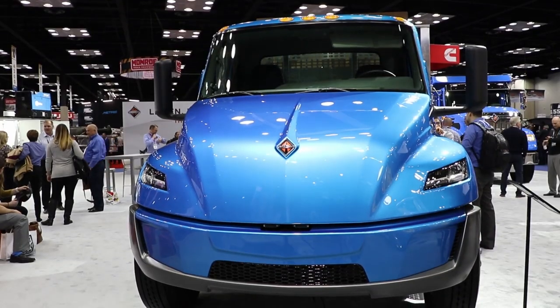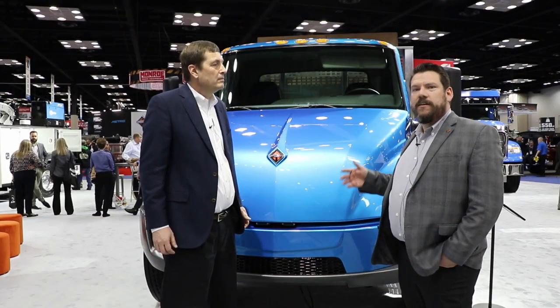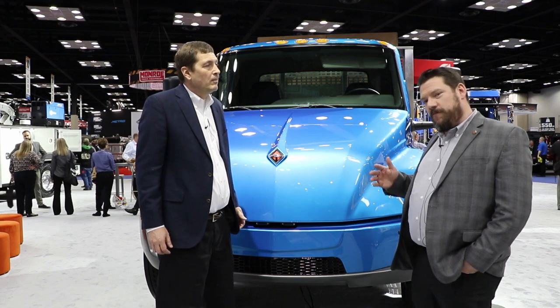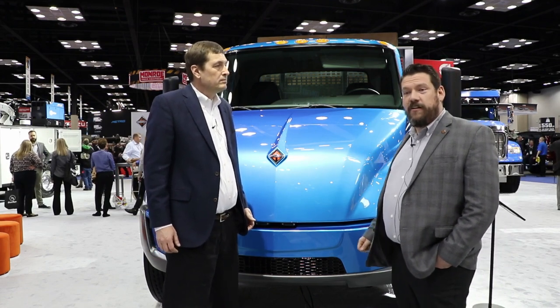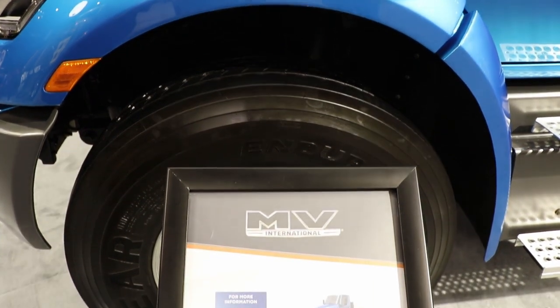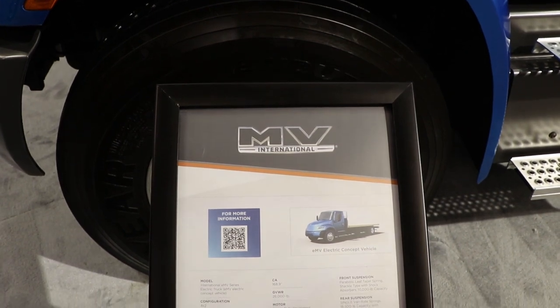Can you tell us a little bit about that? So this is a fully battery electric EMV, as we're calling it. It's a tech demonstrator at this point and a show vehicle. We're trying to give our customers a vision into what we're doing at Navistar and International Trucks on the electrification side of our business. You'll see the unique hood here, all the way through a fully battery electric powertrain vehicle.